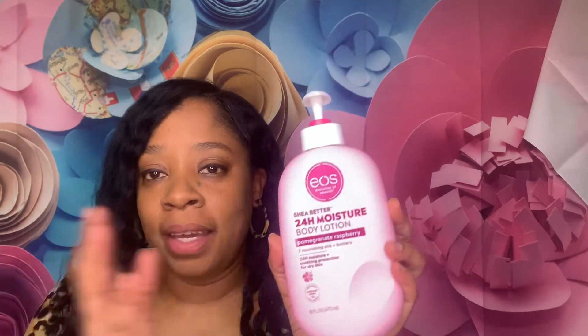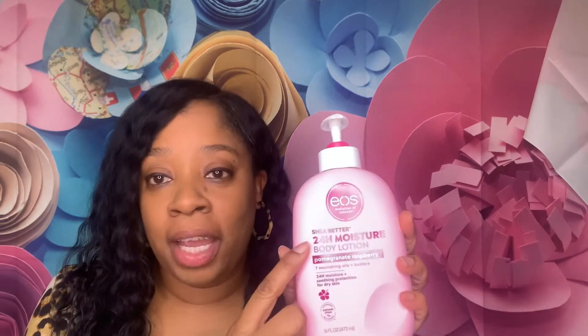Hey y'all, it's your girl Candy Faces MUA, and tonight I was just about to get in the tub but I figured I would bring you all this quick video of this lotion that my daughter turned me on to. It is the Evolution of Smooth — EOS — this is the Shea Better 24-Hour Moisture Body Lotion.